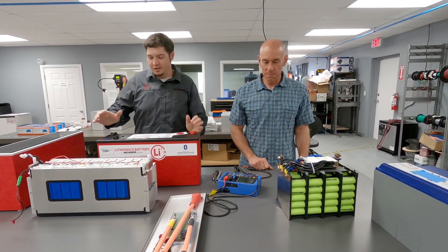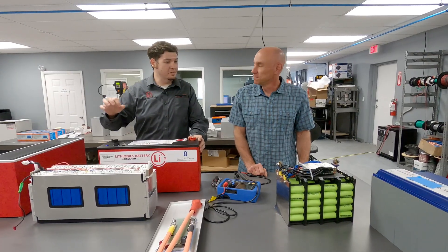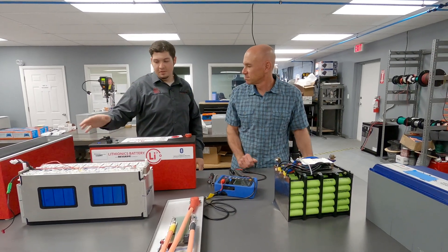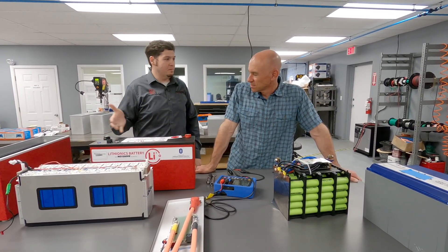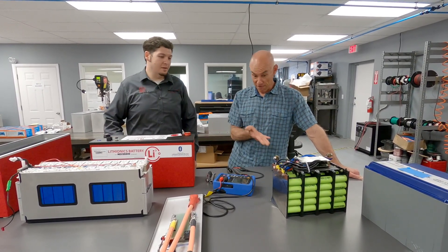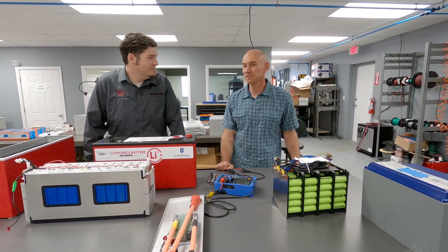At the end of the day both batteries will deliver power — it's just a matter of how efficiently, for how long, and how safely. Features matter too: can you turn it on and off, connect it to an alternator or a regulator, or use a Bluetooth app for BMS telemetry? We think we have a superior product — you get what you pay for. That's why it costs more, because there's a lot more going on in here. Thanks Chris.